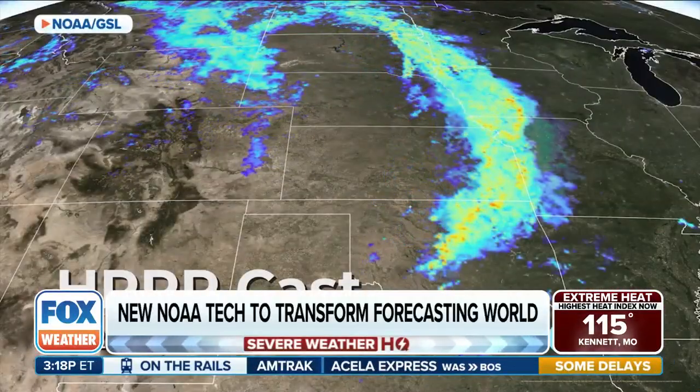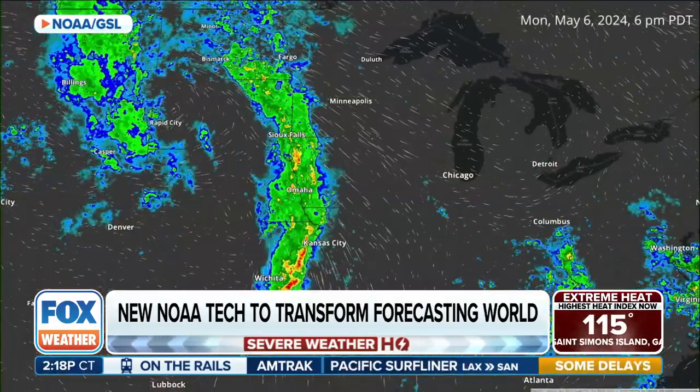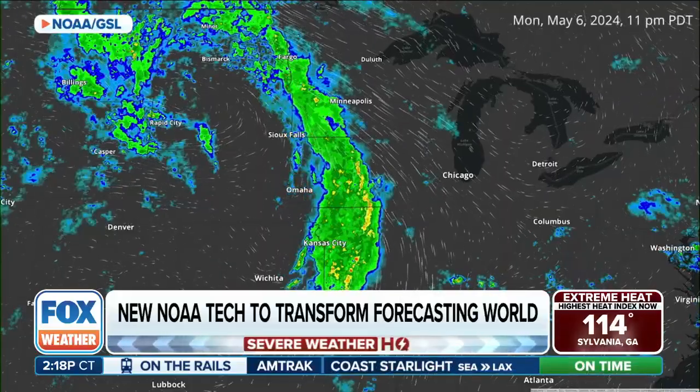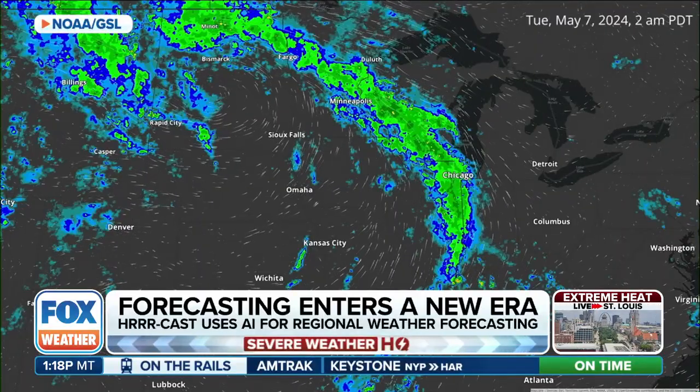We've been looking forward to this — an exciting update today, breaking new ground in weather forecasting. NOAA's Global Systems Laboratory unveils HRRRCast, the first AI-powered regional forecast system.